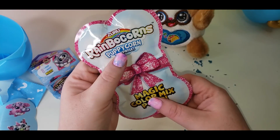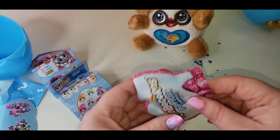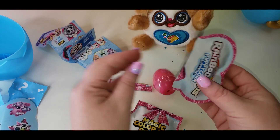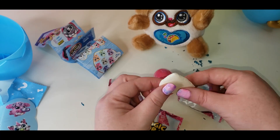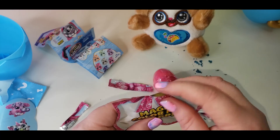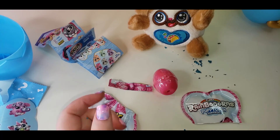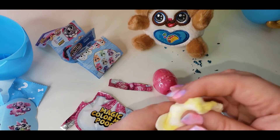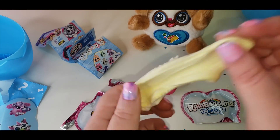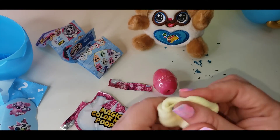We got some magic color mix poop. I'm guessing this works similar to the color mix cotton candy that changed colors — you mix it up and you get a different color. Remember, I've done a video about that a while back and it's really fun. It smells good. You always start out with yellow and white, and then it changes to a different color. I just can't wrap my head around how that works — it's so amazing. You take yellow and white and you end up with blue, pink, or purple. How do they do it?